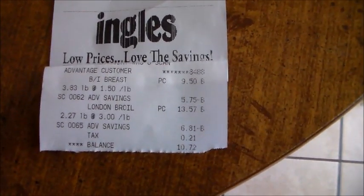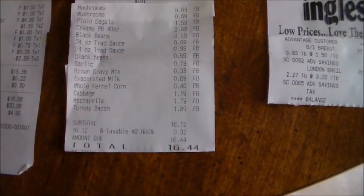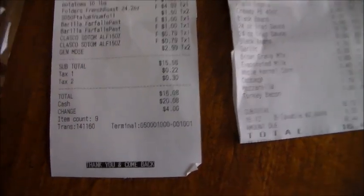Let me show you my receipts. Here's the receipts and you can see Ingalls — we just got a couple of things for $10.52. This is Aldi, $16.44. And this is our discount grocery, $16.08.